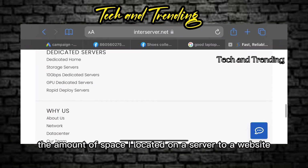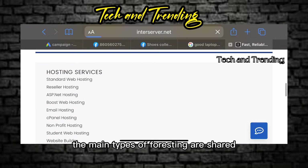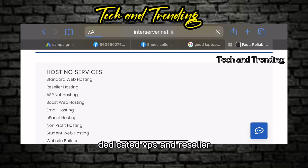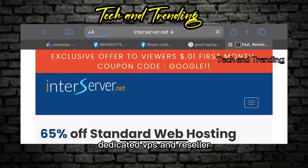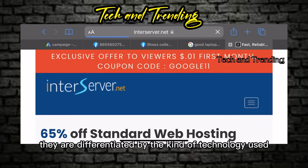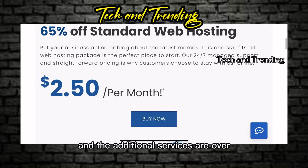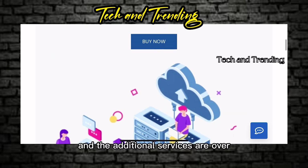The amount of space allocated on a server to a website depends on the type of hosting. The main types of hosting are shared, dedicated, VPS, and reseller. They are differentiated by the kind of technology used for the server, the level of management provided, and the additional services on offer.